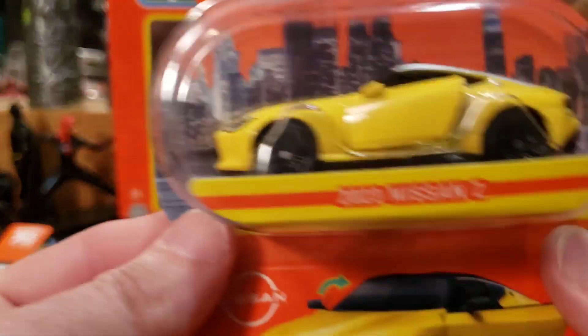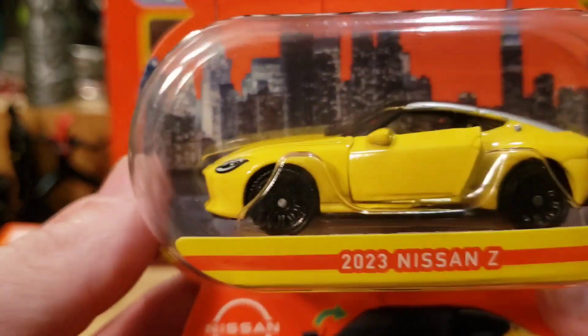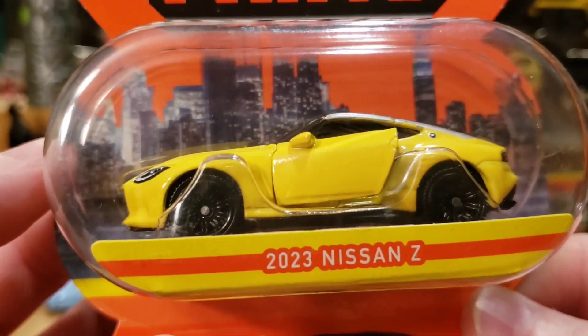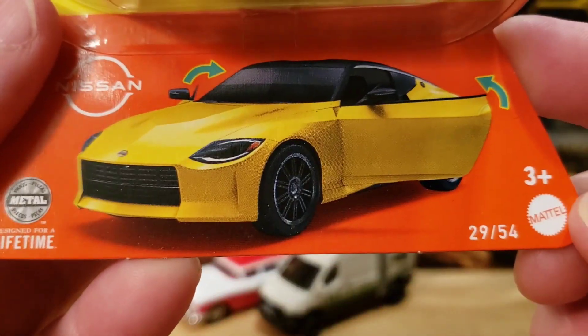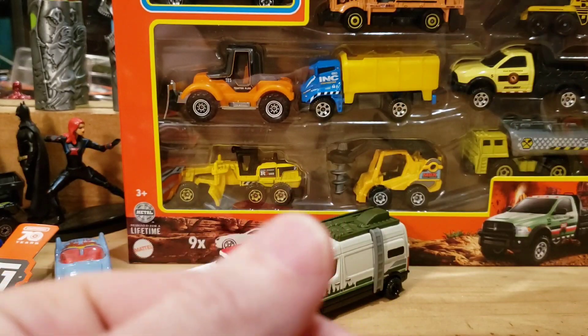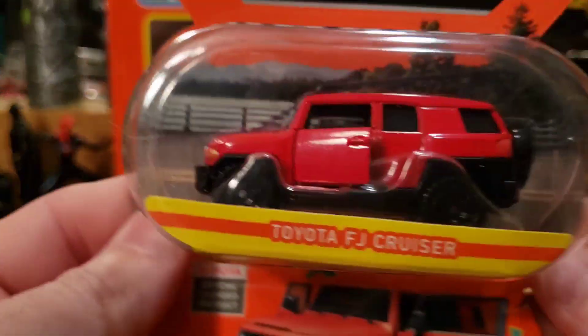Next one we have is the 2023 Nissan Z — and we're going to be opening that one. Look at that yellow with silver and black. Beautiful car. And the last one, car number 16.